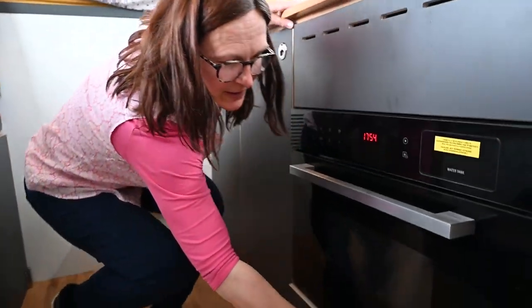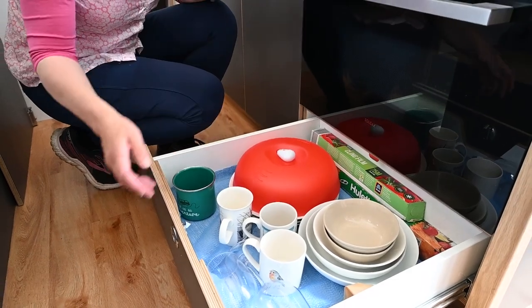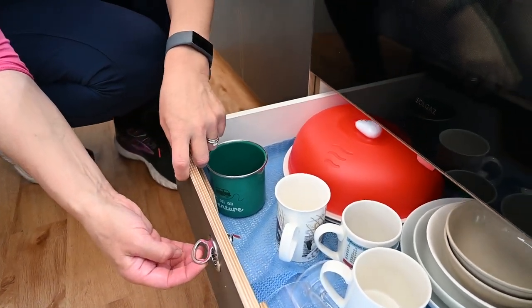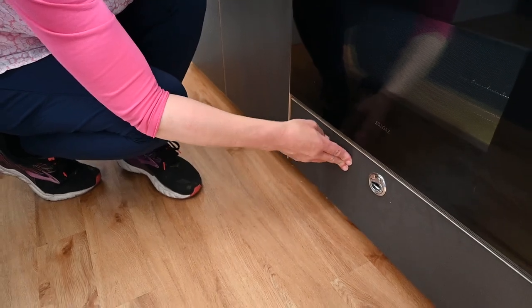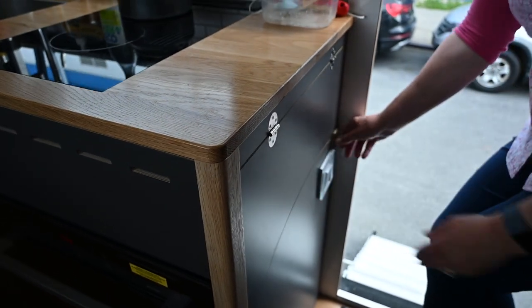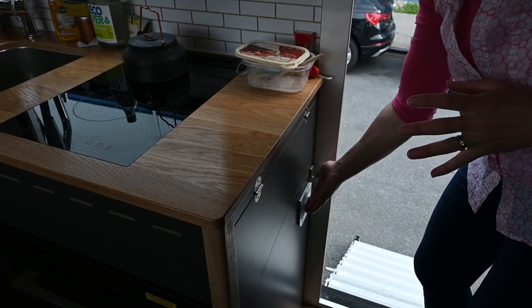We've got a little drawer underneath — we're still getting used to where we put stuff. But if you notice, look at the lovely catches — the hardware on this is just beautiful. The slam locks are just gorgeous. And then we've got this beautiful laminated floor as well as a little extra bit of workspace. We've got our lighting arrangements — all kinds of lights going on here.